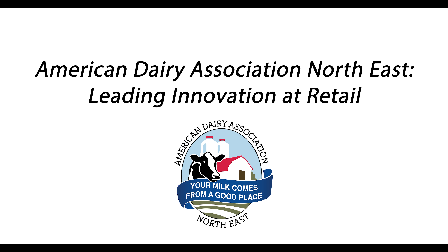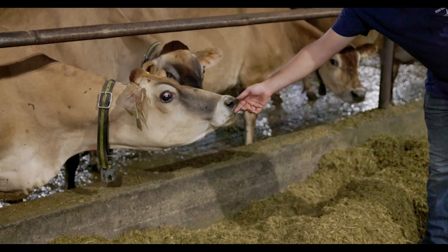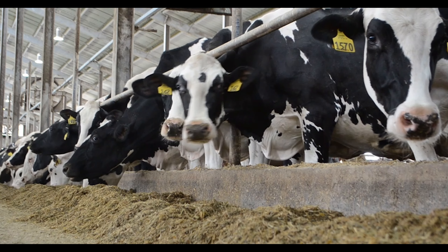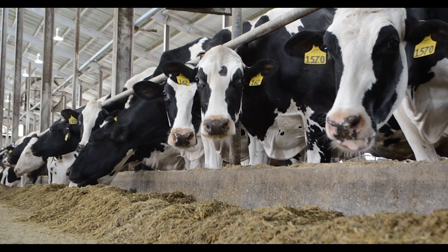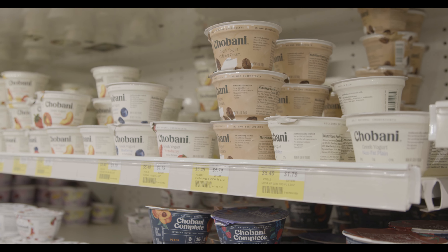American Dairy Association Northeast, leading innovation at retail. Dairy farmers put a lot of effort into preparing feed for their cows, but what's the point if it's scattered and messy and the cows can't reach the food to eat it? It's the same in the dairy aisle.